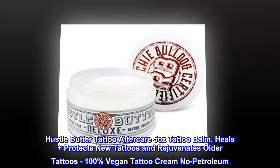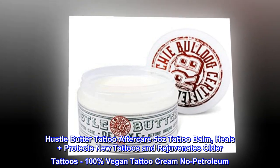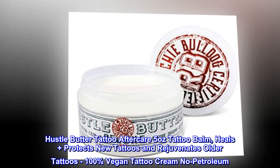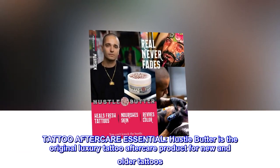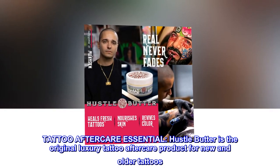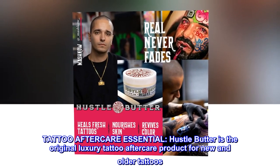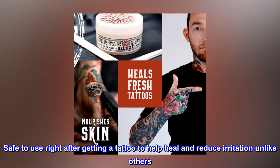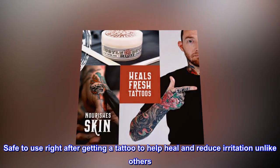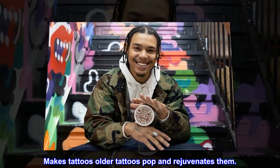Hustle Butter Tattoo Aftercare, 5 ounces Tattoo Balm. Heals plus protects new tattoos and rejuvenates older tattoos. 100% vegan tattoo cream, no petroleum. Tattoo aftercare essential. Hustle Butter is the original luxury tattoo aftercare product for new and older tattoos. Safe to use right after getting a tattoo to help heal and reduce irritation unlike others. Makes older tattoos pop and rejuvenates them.